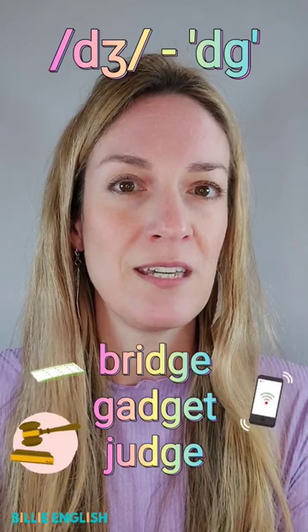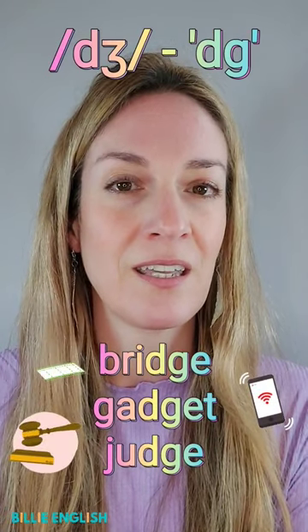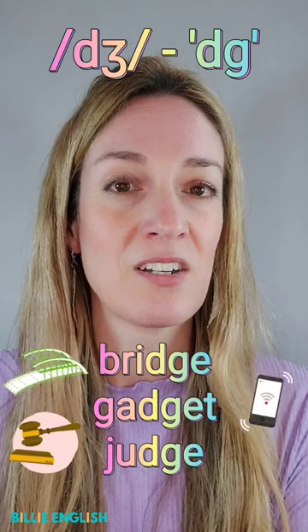Sometimes spelled with DG. For example: bridge, gadget, judge.